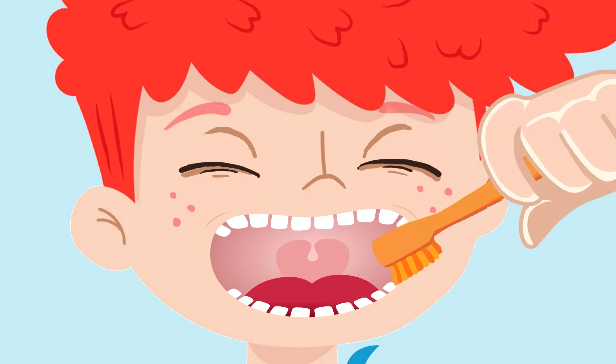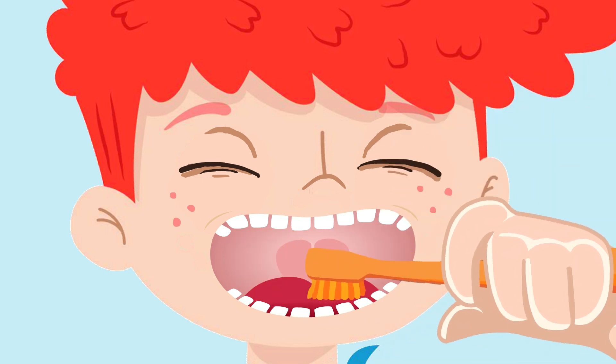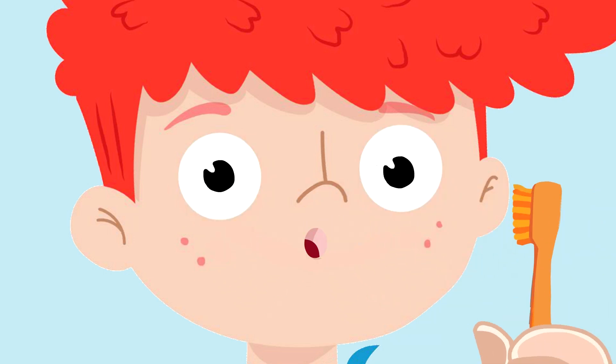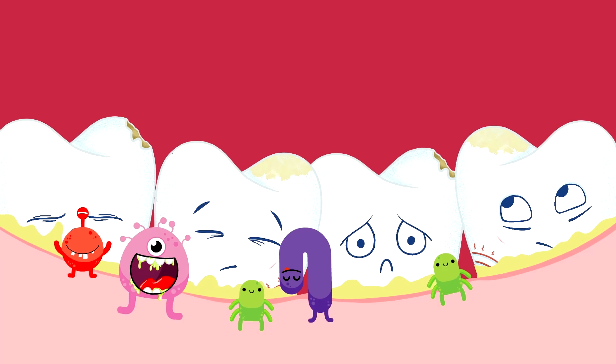When we do not brush our teeth well, the bacteria inside the plaque, near the gums, causes inflammation. This inflammation makes our gums sick.